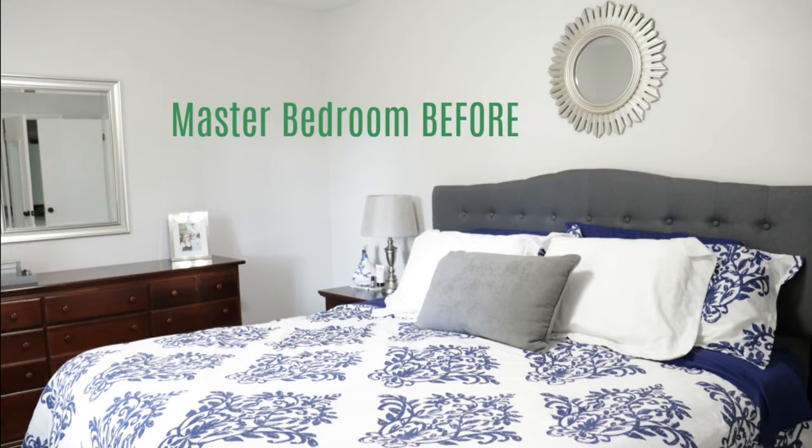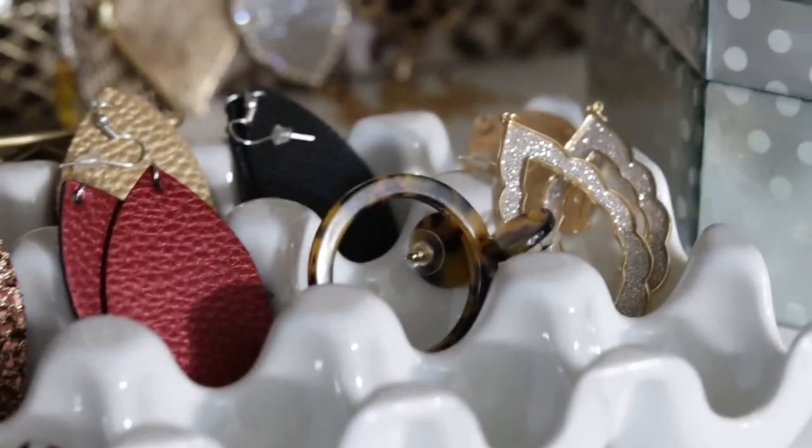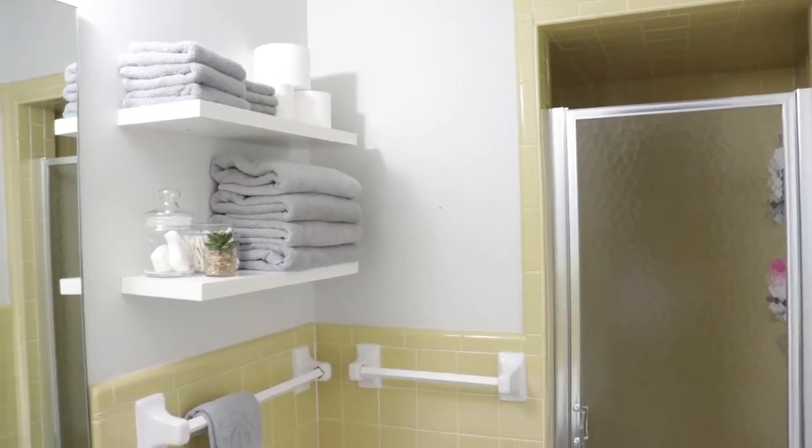Hey guys, my name is Nikki and I'm going to welcome you here to Keri Grace. Today I'm going to be sharing with you how we switched our master bedroom from the one downstairs to the one upstairs.